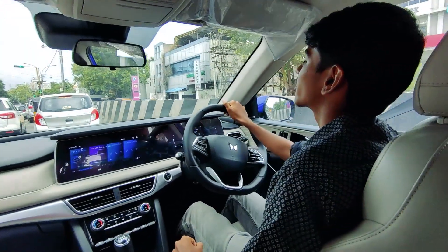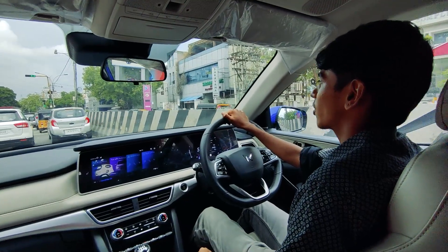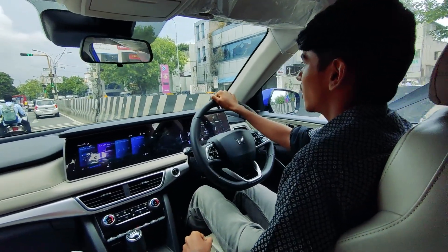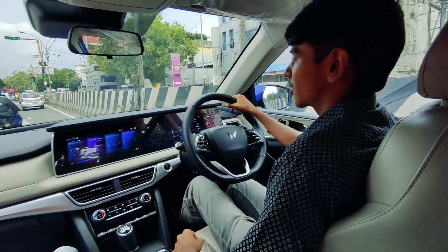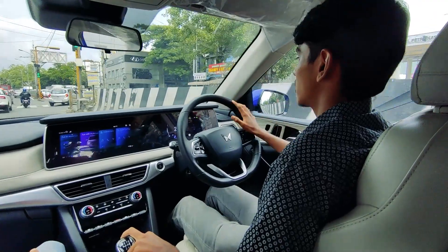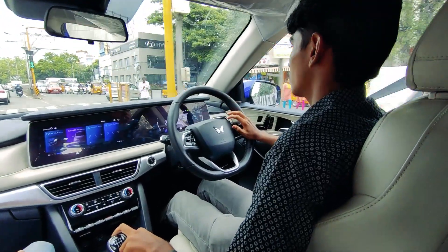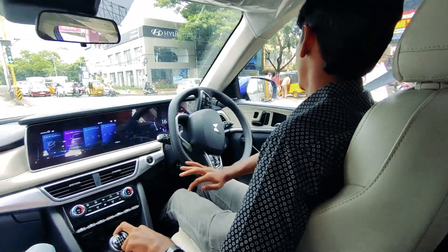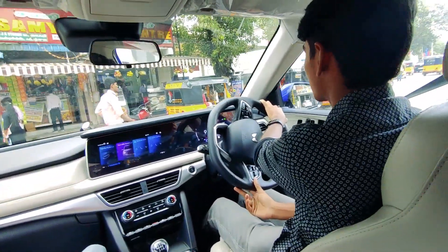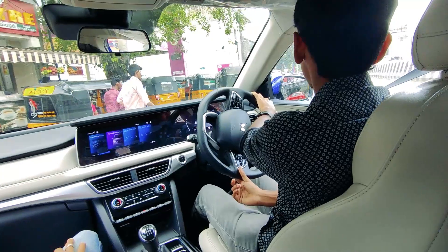It does give you a fair amount of road in front of you and it does make you look tall. Another U-turn, and without any fuss, the 700 does it.